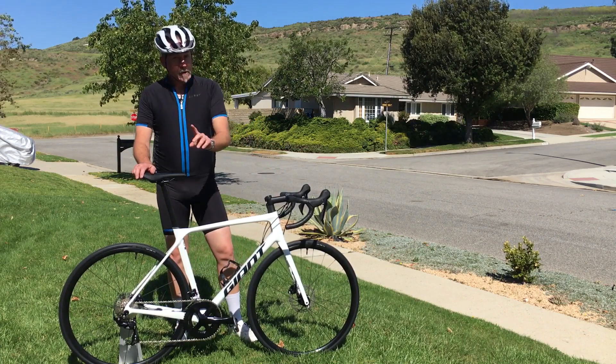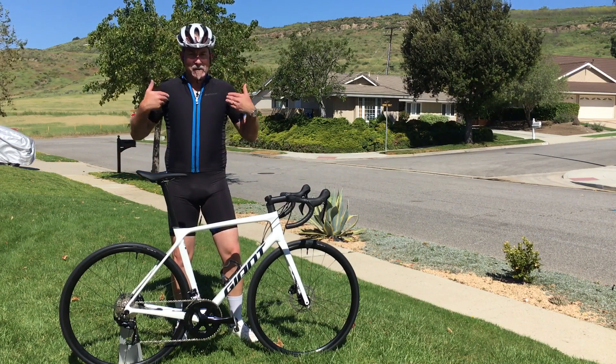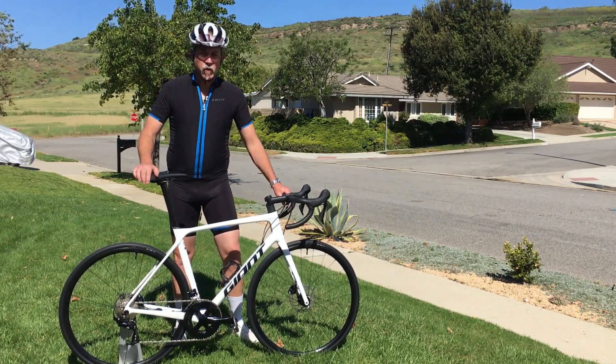Now I know this may be hard to do, but please try to keep your attention on the machine instead of this mammal, because I'd like you to focus on the great features of this Total Race machine.